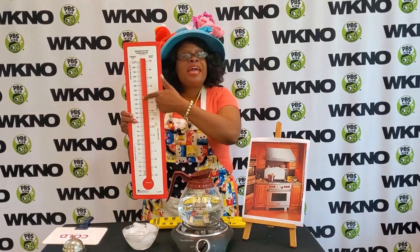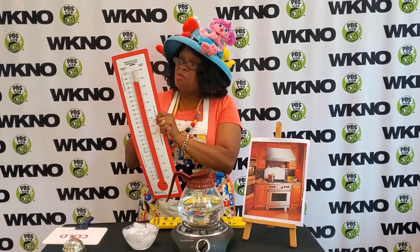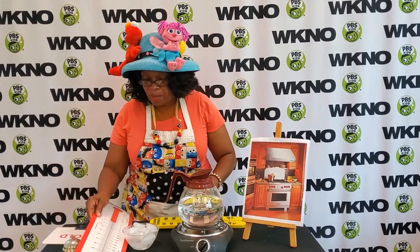So remember that when that red goes up, something is very, very hot. When it comes down, then something is very, very cold. That's the way that we use our thermometer.